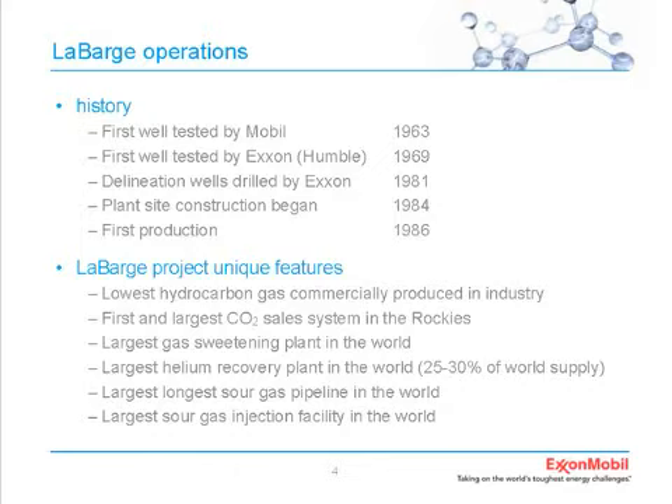Additional drilling validated the resource, and so we made the decision to go ahead with development in the mid-80s. Construction of the facilities started in 1984 and was completed in 1986. You can get a sense of the challenges from the list of unique features: lowest hydrocarbon gas produced in industry today, first and largest CO2 sales system in the Rockies. This is a completely separate system from the one serving the Permian Basin.